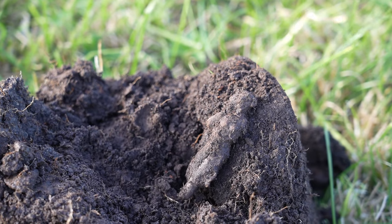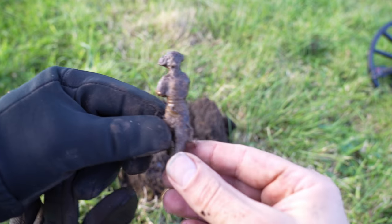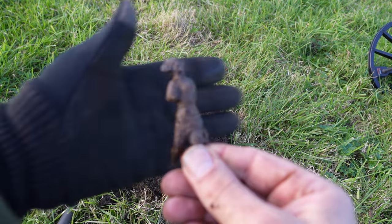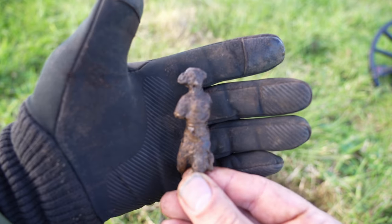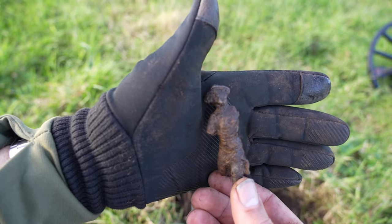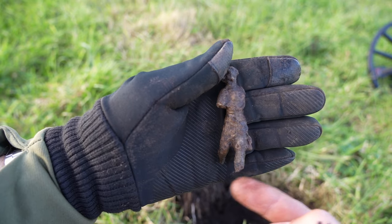Kijk dan hoe leuk — toch nog een soort van poppetje. Nou, hij is ietsje schoner. Maar wat het nou precies is, dat durf ik zo nog niet te zeggen. Ik denk toch een soldaat die aan het rennen is, maar hij is wel zijn armen verloren en zijn voeten zijn eraf.